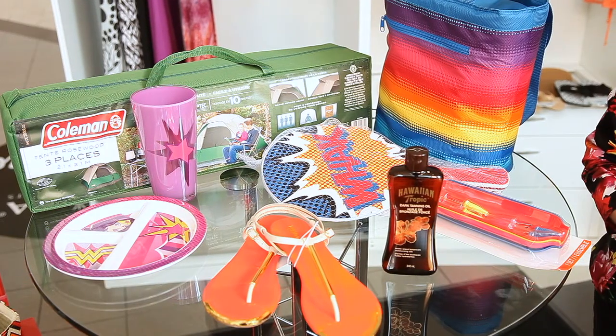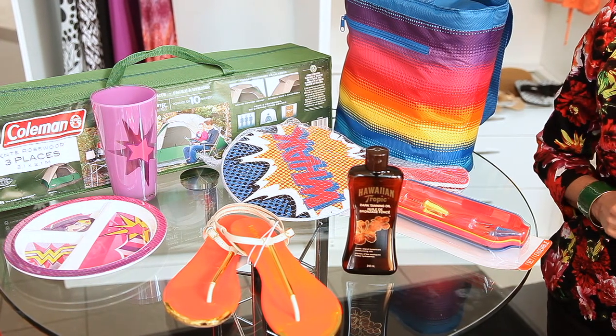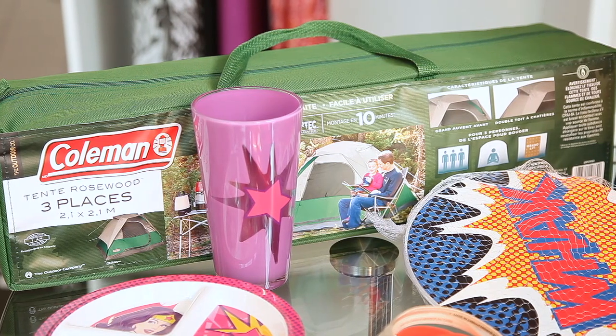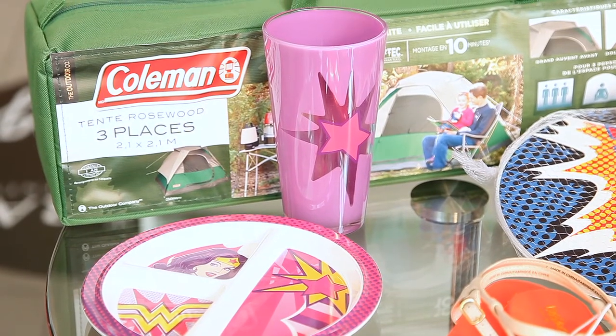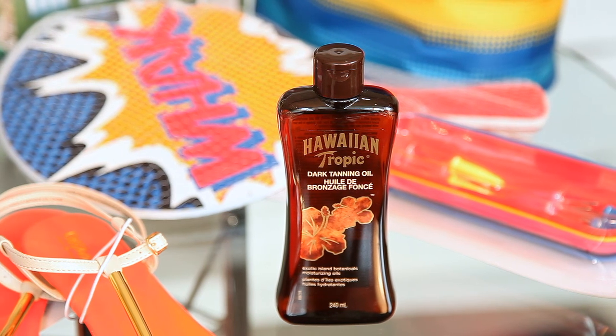Since glamping is all about camping with style, you want to choose a color scheme and go with it. Target's got some great things like this insulated bag, a great little three-person tent that's about as big as a yoga mat, fun plastic ware — which of course you don't want glass at the campground — and classic tanning oil from Hawaiian Tropic.